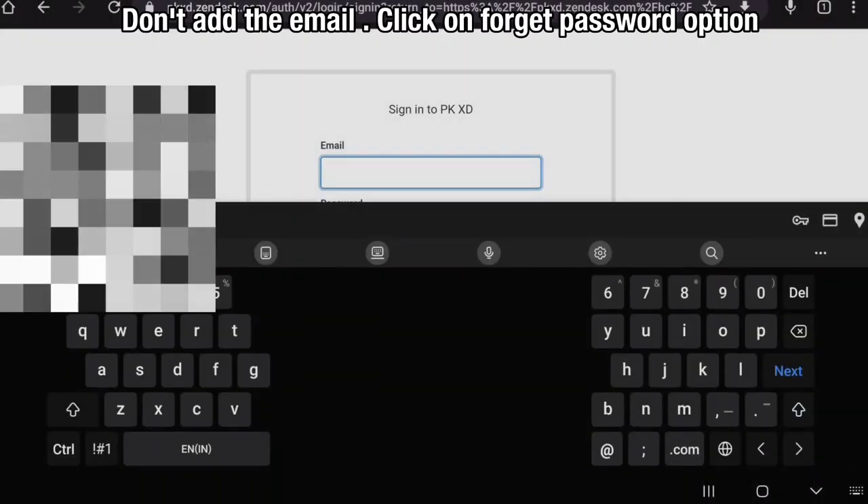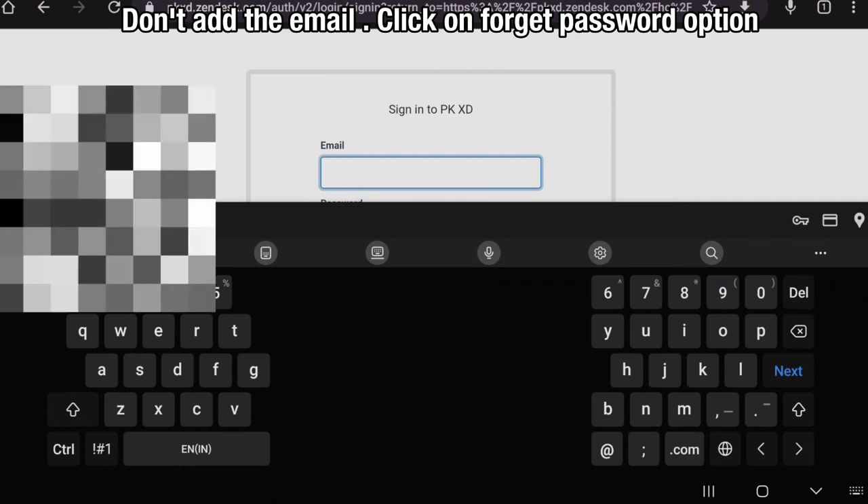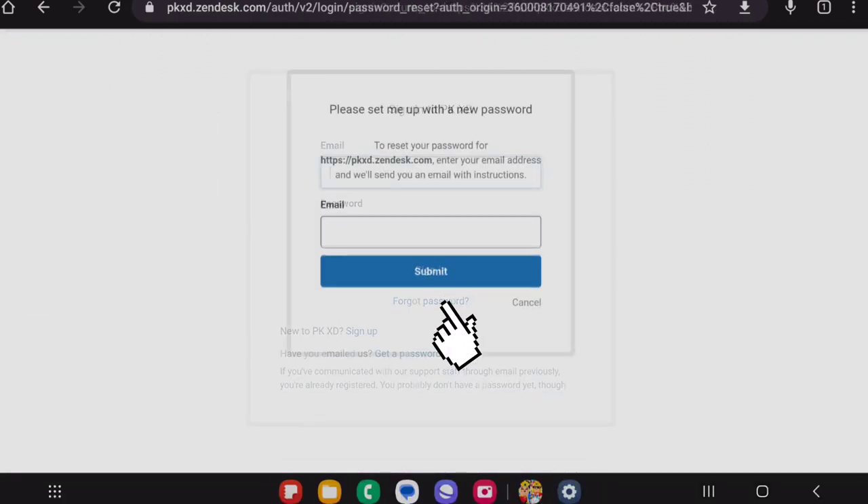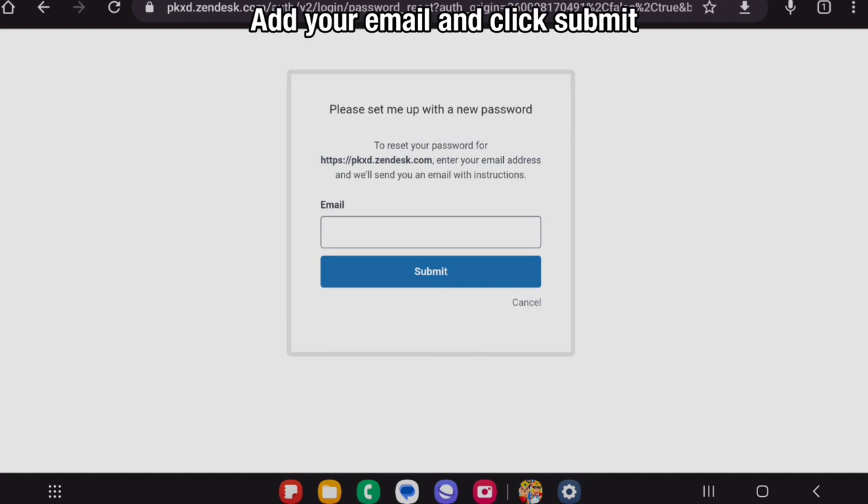Don't add the email. Click on the Forget Password option. Add your email and click Submit.